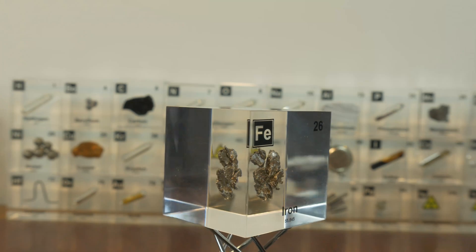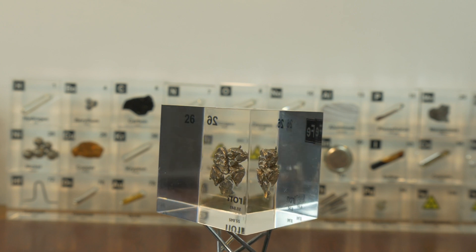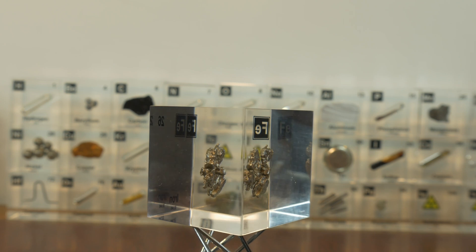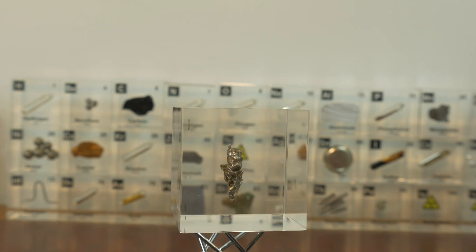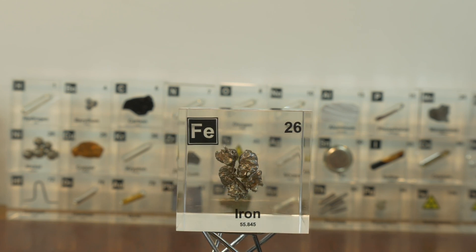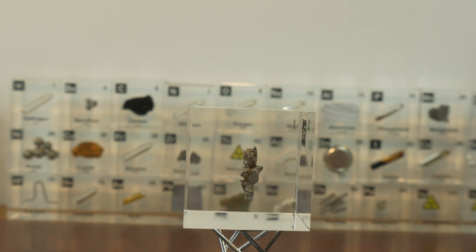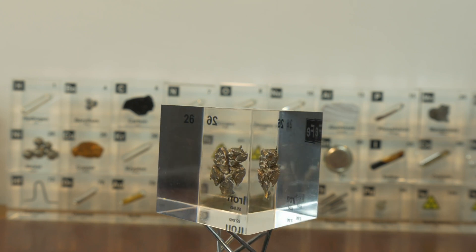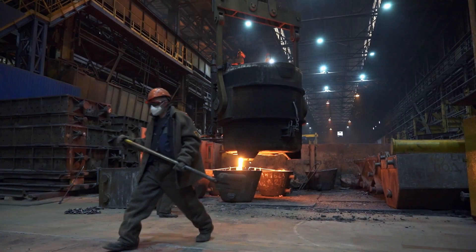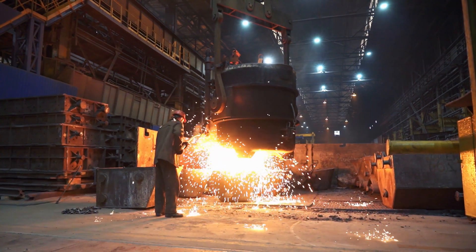Iron is an element with atomic number 26 and it is classified as a transition metal. It is one of the most abundant elements in the earth's crust, making up about 5% of it. However, most of the iron is not found in its pure metallic form — instead it exists in minerals such as hematite and magnetite. One of the most important properties of iron is its strength and durability. In its pure form, iron is a relatively soft metal, but when mixed with small amounts of carbon it can become much harder. This is the basis of steel, one of the most widely used materials in the world. Iron is also highly malleable and ductile, meaning it can be shaped and stretched without breaking.